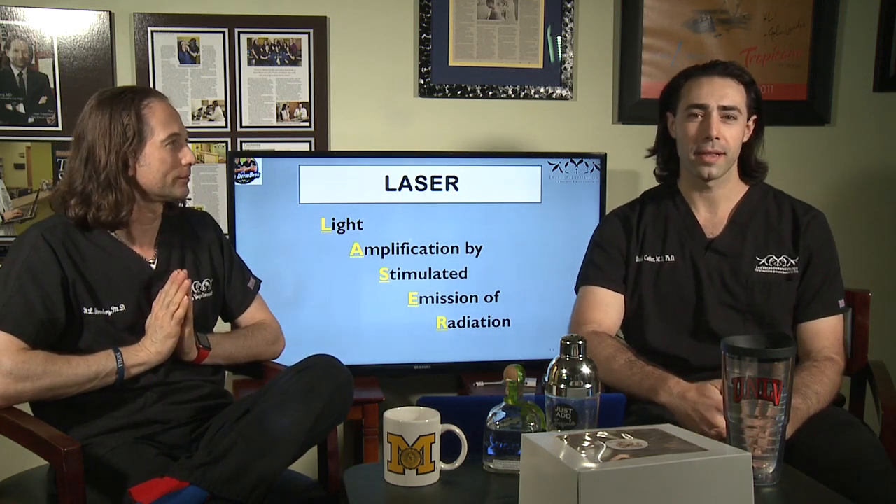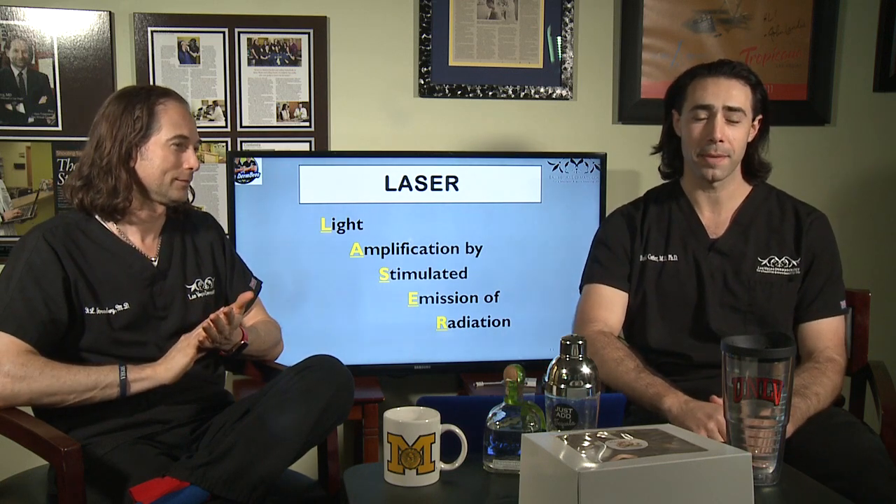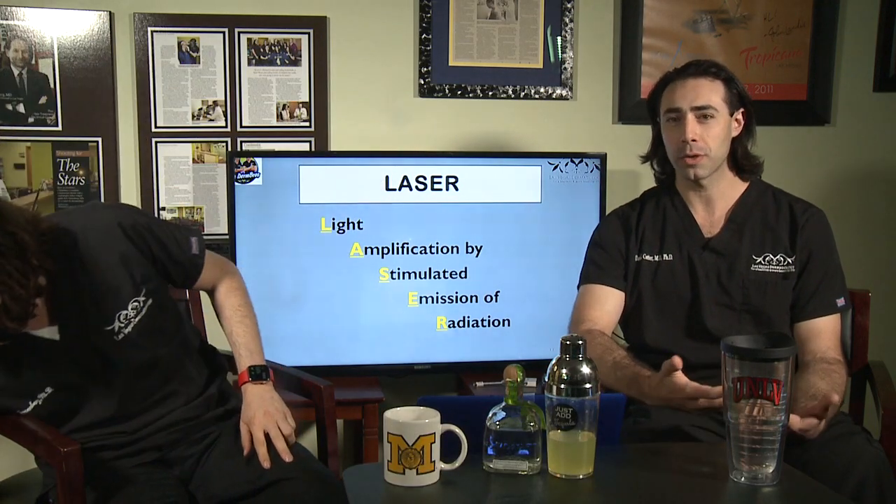Laser is actually an acronym — it stands for Light Amplification by Stimulated Emission of Radiation, and that really captures what it is. A laser is a light-based device that gives very high power delivery of light for a very specific indication, and that works by capturing the properties of the electromagnetic spectrum using both visible and invisible light. The lasers we use in the clinic are both visible and invisible light lasers.